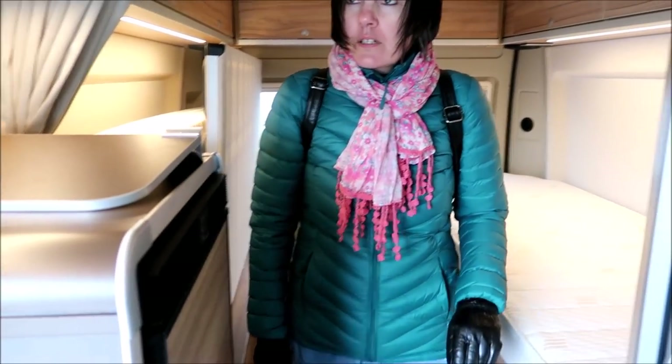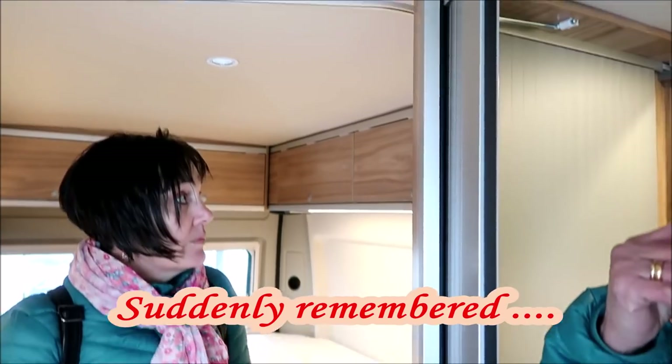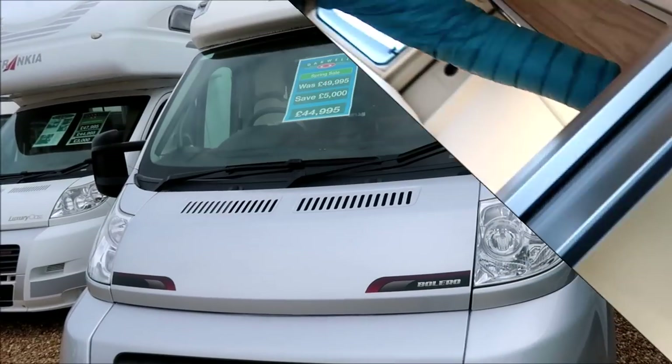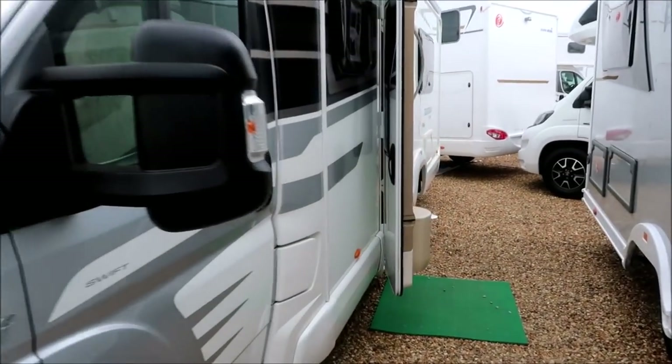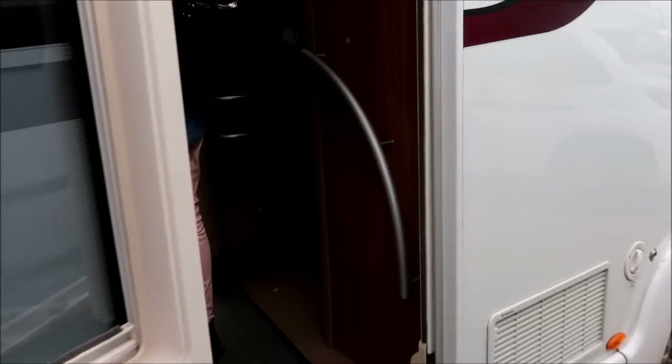Because you've got the bit on the top — because of the pop-up you don't have a window in the roof. That's very true. Well spotted. This one's a 2013 Swift Bolero again. I wonder why my wife keeps getting drawn towards the Boleros.